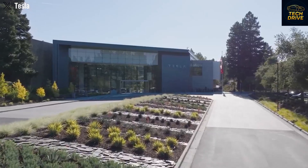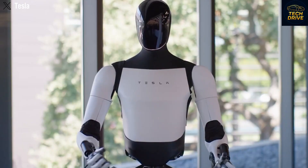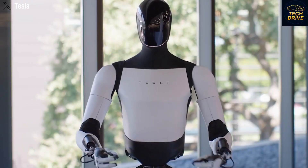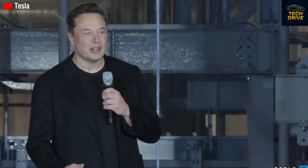In just a few weeks, something extraordinary is about to happen. The Tesla Bot Gen 3, Elon Musk's most ambitious creation yet, will finally be revealed. This is not just another robot. This is the next big leap in human history.